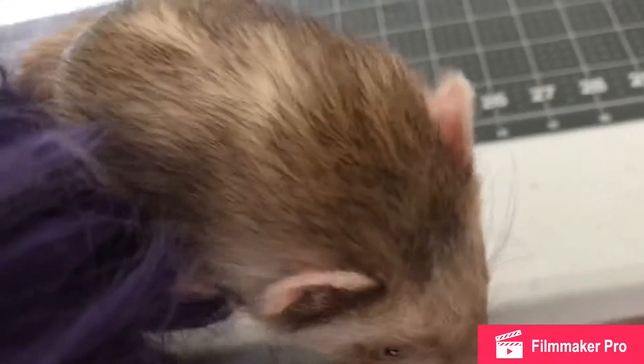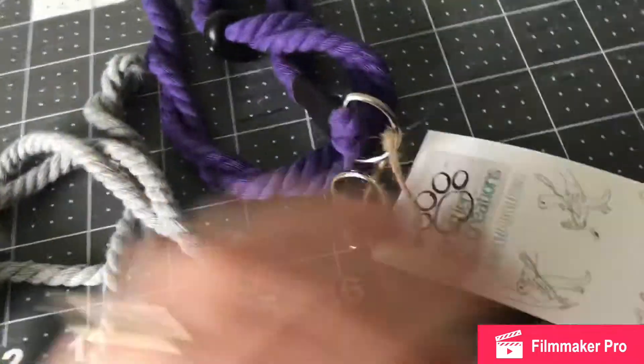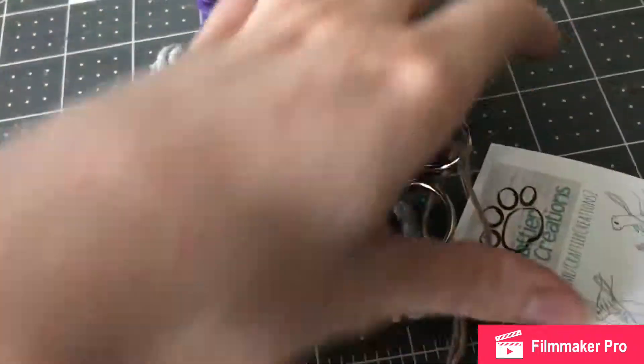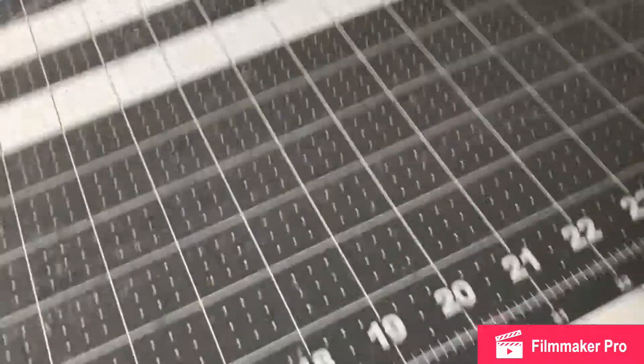I'm excited to take them for a walk. I was going to take them out today but I wanted to show the harnesses before they possibly get dirty. It's been raining outside so it's a little muddy, and it looks like it's going to start sprinkling again, so I might be waiting a little bit.